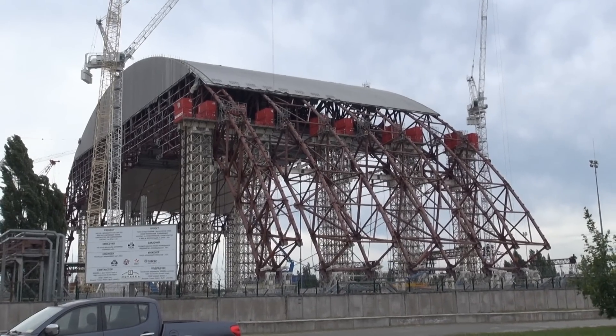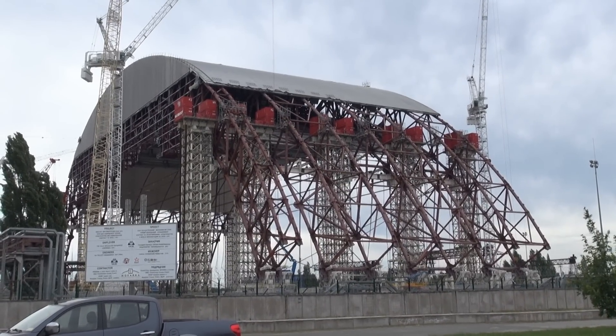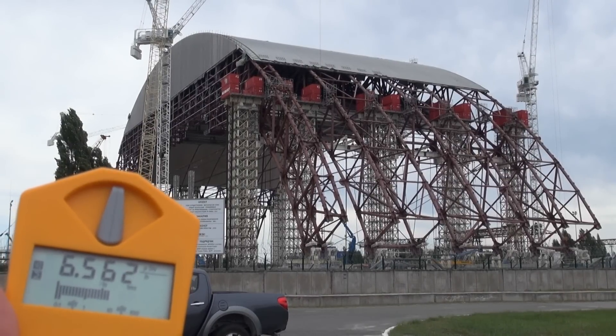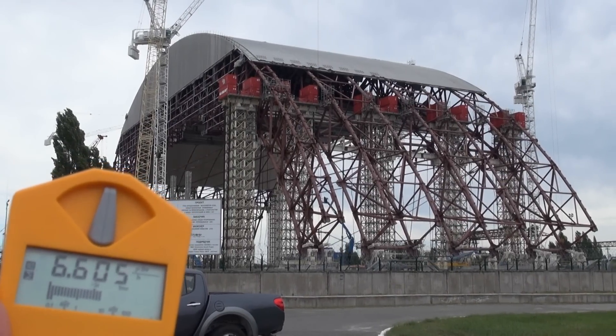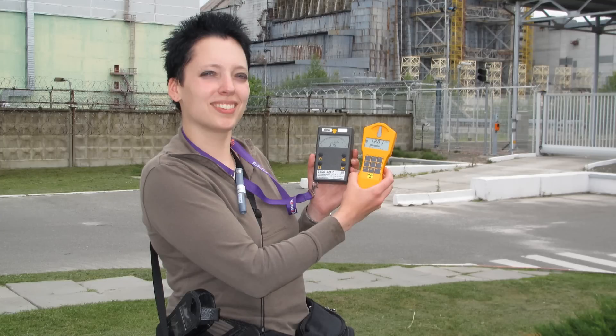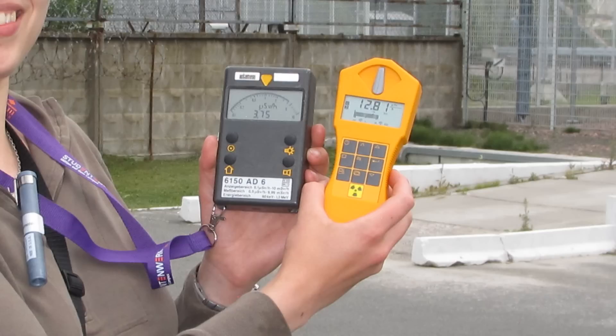They also have a webcam where you can overlook the current progress in building the NSC — the link is in the video description. You can see the equivalent dose rate is just six microsievert per hour on the Gamma Scout. In front of the reactor it's twelve microsievert per hour, but if you look at the energy-compensated automath, which I'm holding in my left hand, you can see it's just about three to four microsievert per hour while the Gamma Scout shows twelve. I trust the automath for being energy compensated, so it's not too bad at all.